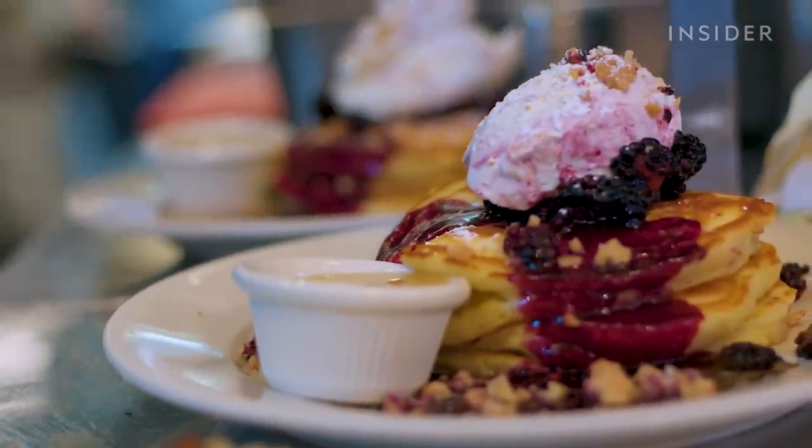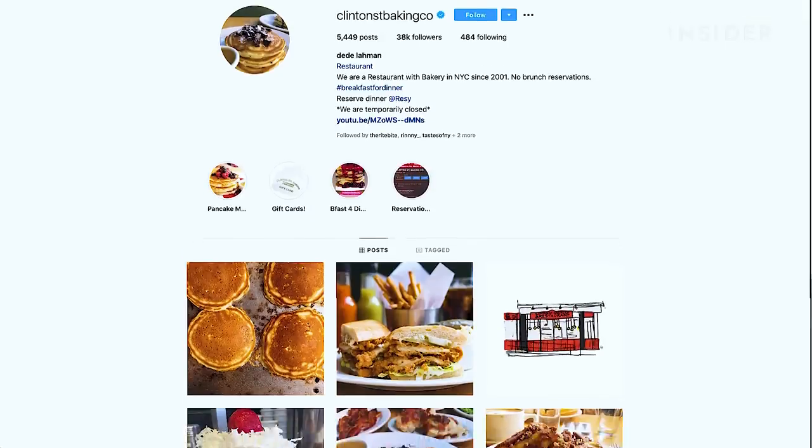Hi everyone! If you've seen my previous video on how to upgrade pancake mix, you would know that I learned a lot of tips and tricks from Chef Neil Kleinberg from Clinton Street Baking Company.